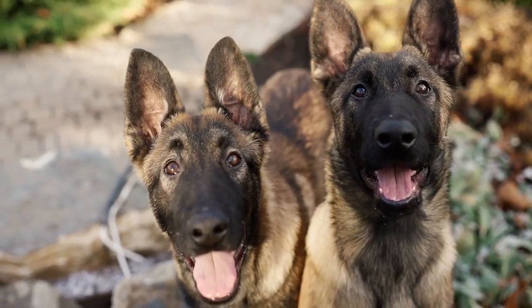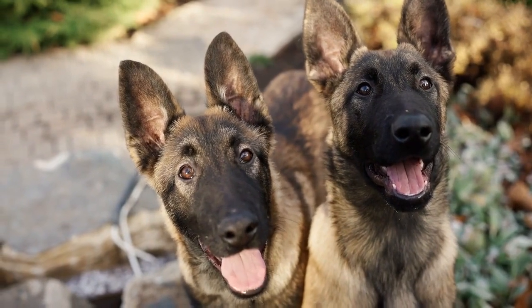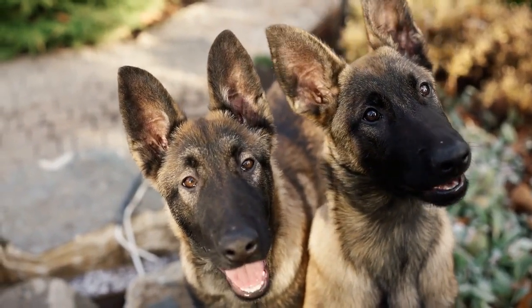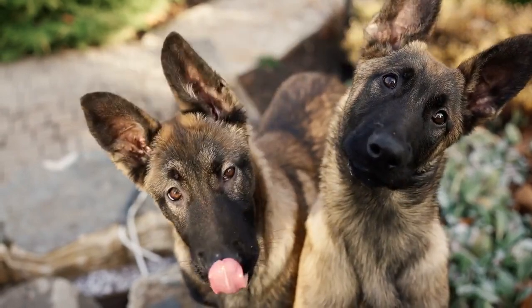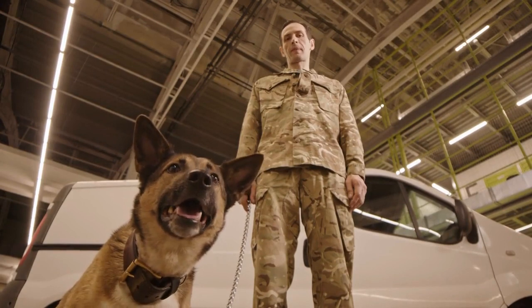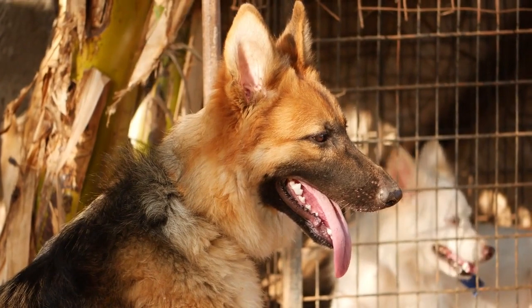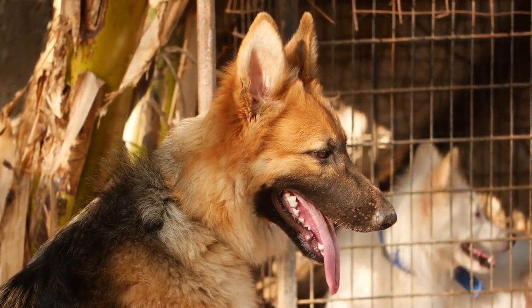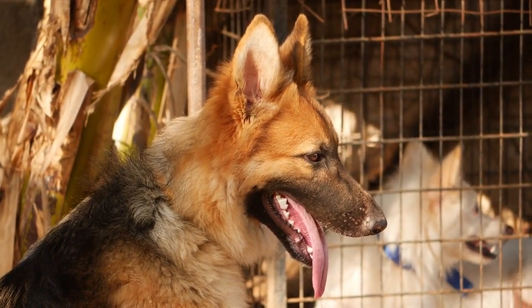When it comes to working dogs, two breeds often stand out for their intelligence, loyalty, and remarkable abilities: the German Shepherd and the Belgian Malinois. These breeds have earned their reputation as some of the world's finest working and service dogs. In this video, we'll explore the characteristics, history, and roles of these two remarkable canine breeds and highlight their similarities and differences.